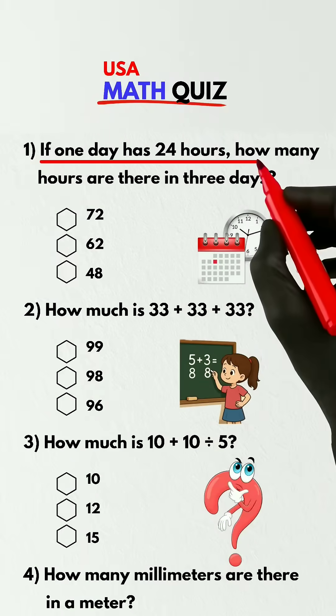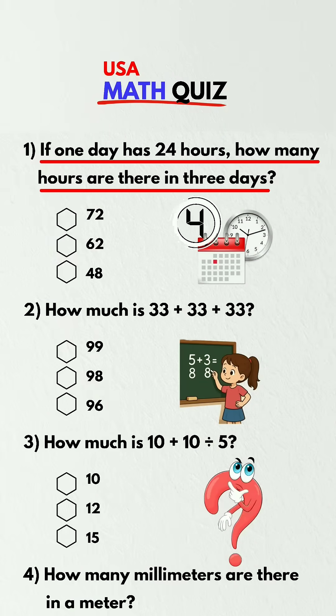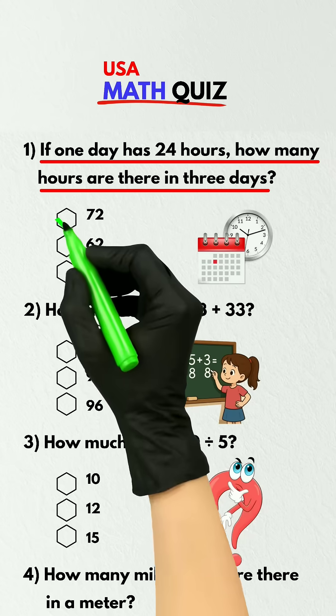If one day has 24 hours, how many hours are there in three days? 72.